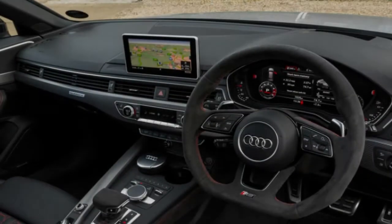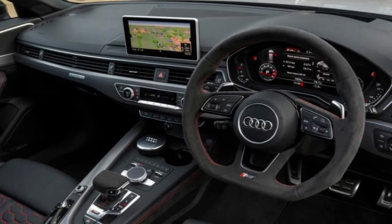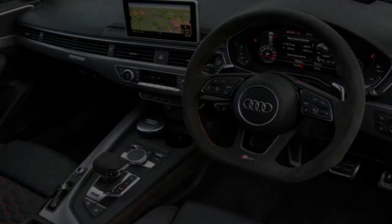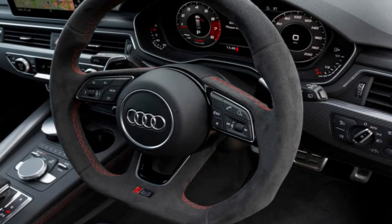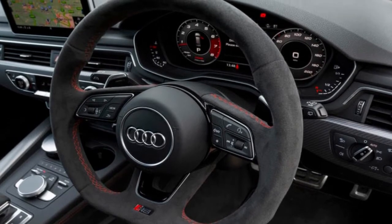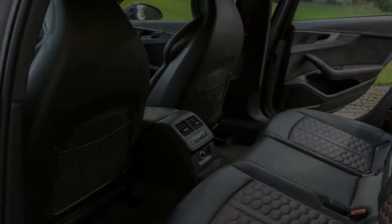The 4th generation Audi RS4 Avant comes with a base price the far side of £60,000 and substantial mechanical changes to the underwhelming car it supersedes. We've driven it before on the occasion of its international launch in Malaga, but now it's in the UK with first deliveries scheduled for late March.